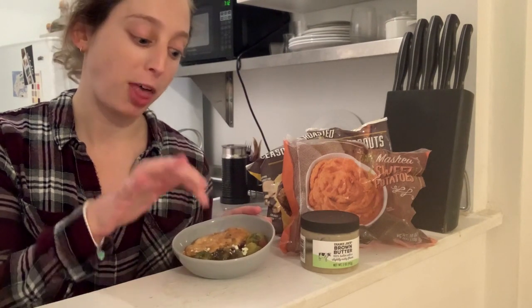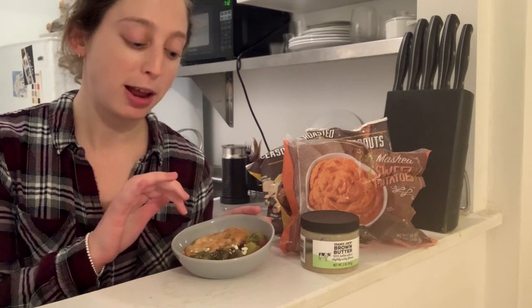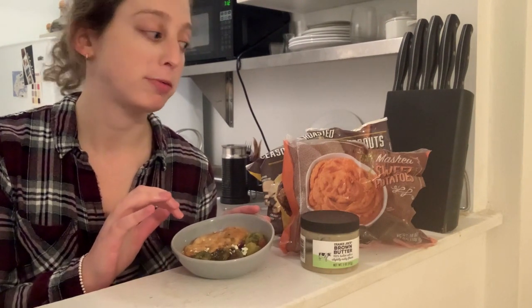And then I put that on top of the sweet potatoes and garnished with some of Trader Joe's Mega Trail Mix and a little feta.